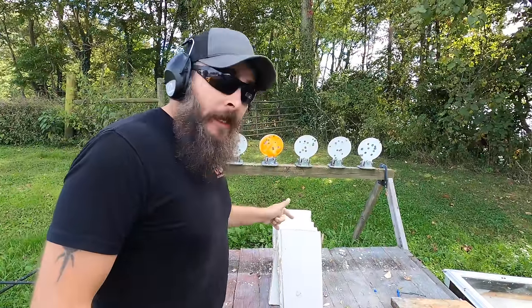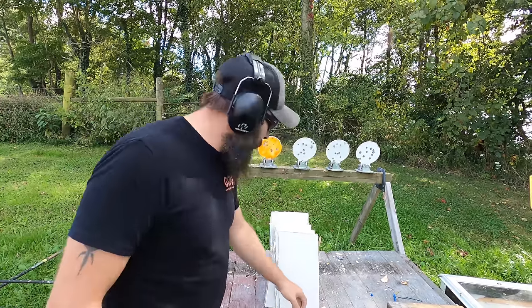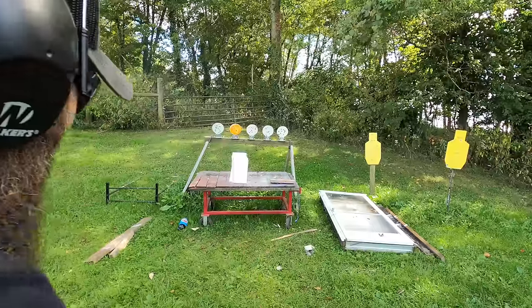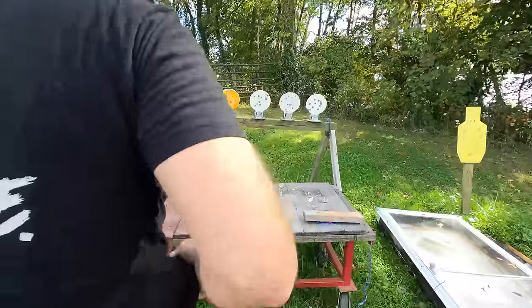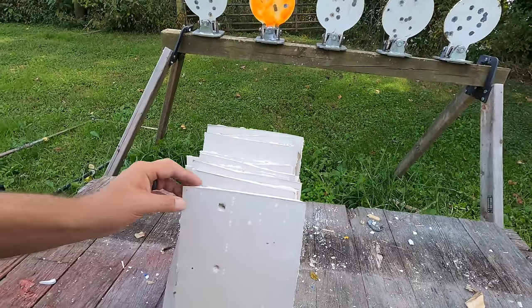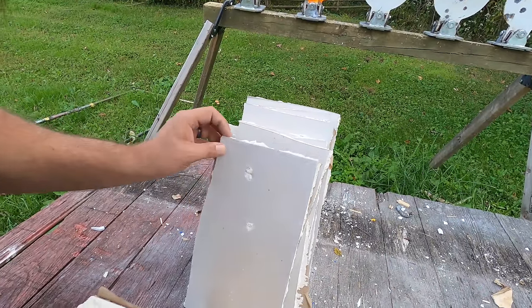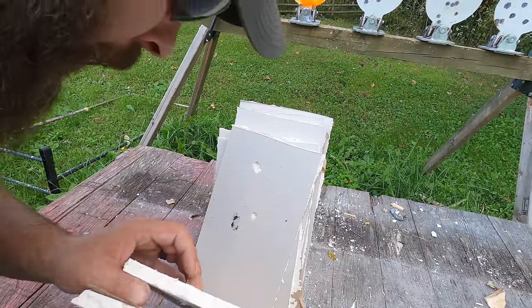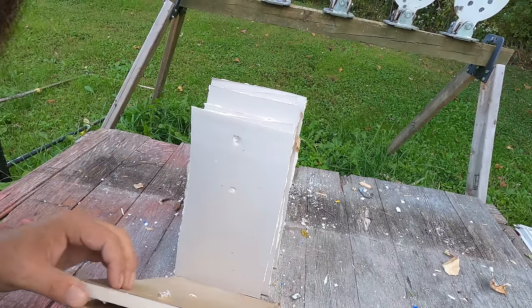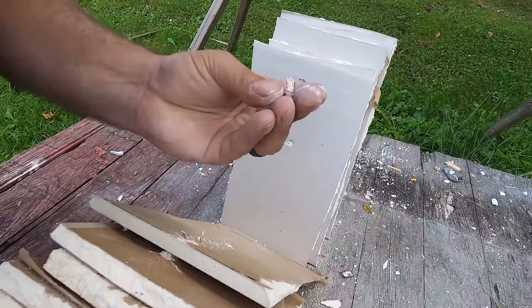For this test, we have 13 half-inch sheets of drywall. At the top we're going to test the hollow point, and at the bottom the full metal jacket. Both do layer one, both do layer two, three, four, five, six, seven layers. There is the hollow point — it deformed but it did not expand.